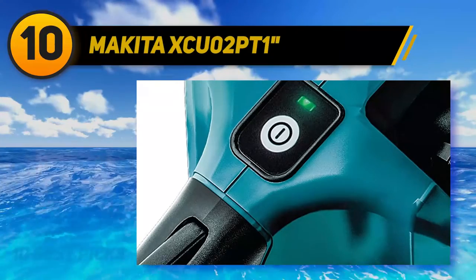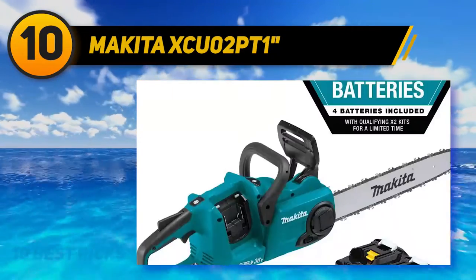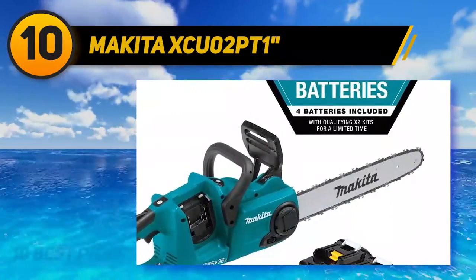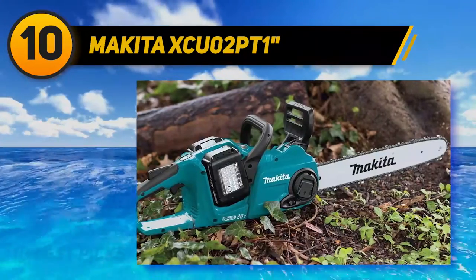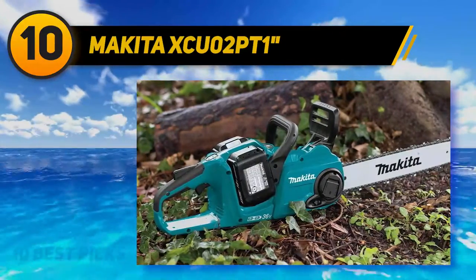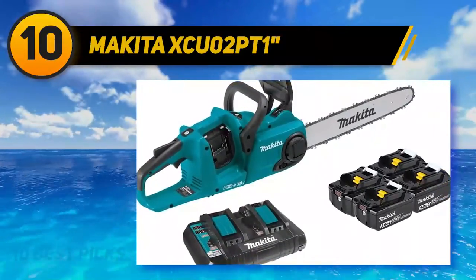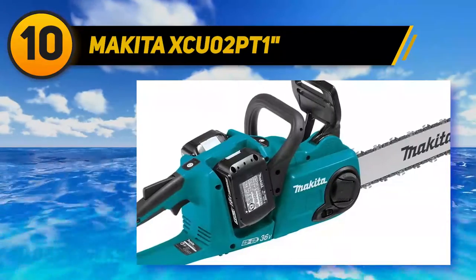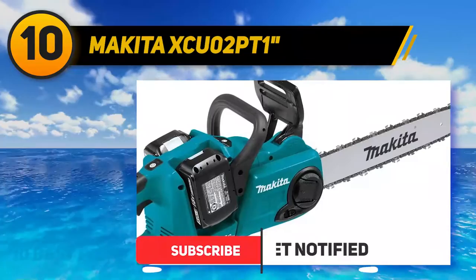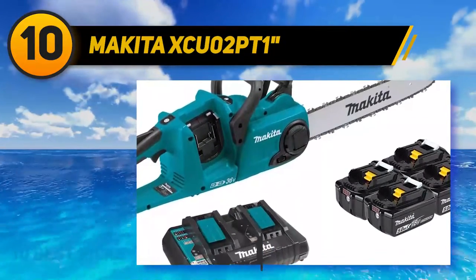Starting at number 10: the Makita XCU02PT1. We are now entering the section of chainsaw reviews that covers the top battery-powered chainsaws. The Makita XCU02PT1 is a cordless chainsaw with an electric motor that's been done right. With a 16-inch bar, it's the perfect tool for residential projects such as light trimming jobs around the house and yard. This popular model runs much quieter than its gas-powered competitors and is low maintenance.